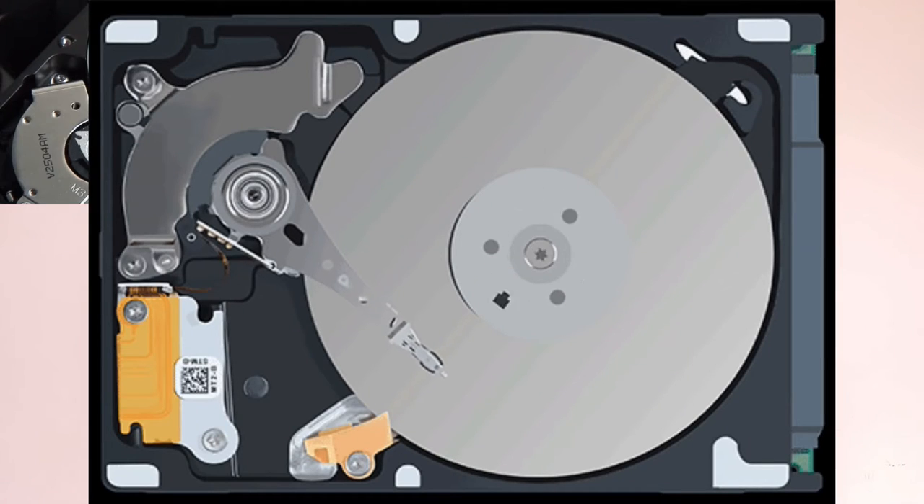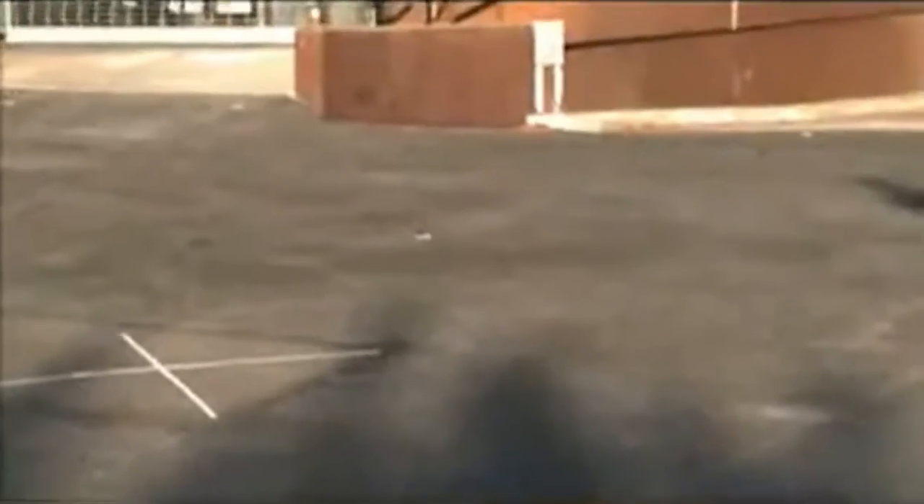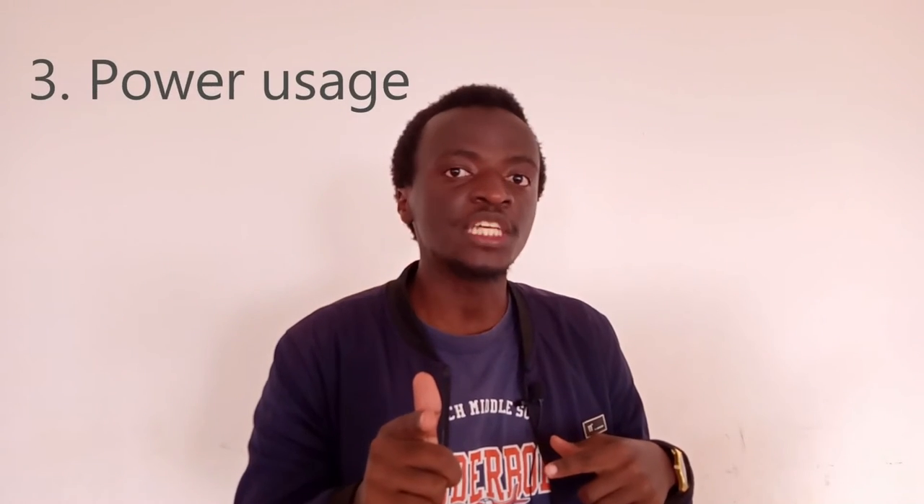Let us compare the durability. A hard disk has moving parts — the spinning disks — and we all know that anything that has moving parts needs to be handled carefully. SSDs on the other hand do not have any moving parts; they just have integrated circuits, and therefore they can withstand accidental drops, shocks, vibrations, and even exposure to heat or magnetic fields. So again, for durability, SSDs have it.